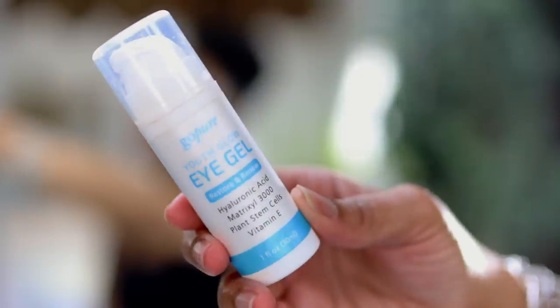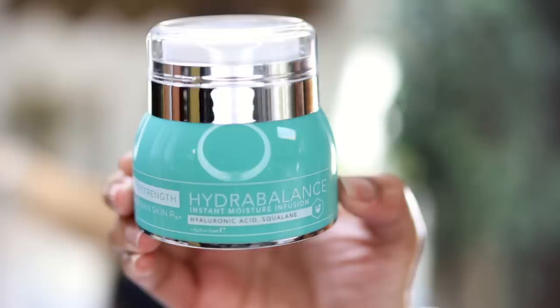Now I'm going to use my Go Pure eye gel. It has vitamin E, plant stem cell, hyaluronic acid, cucumber, and Matrixyl 3000. I currently don't have a moisturizer that has all of those ingredients, and that's why I love using this one.